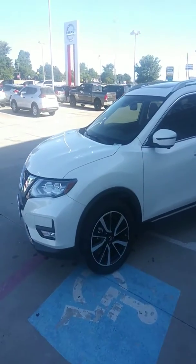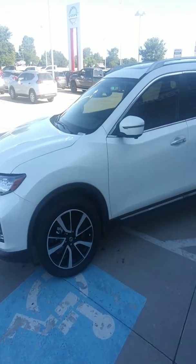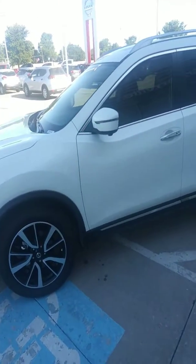Hey Kerry, this is Sean over at Nissan Greenville. Just wanted to do a quick walk around on the 2019 SL Rogue that you inquired about. The vehicle is here and available for you. I just wanted to show you some of the key features.